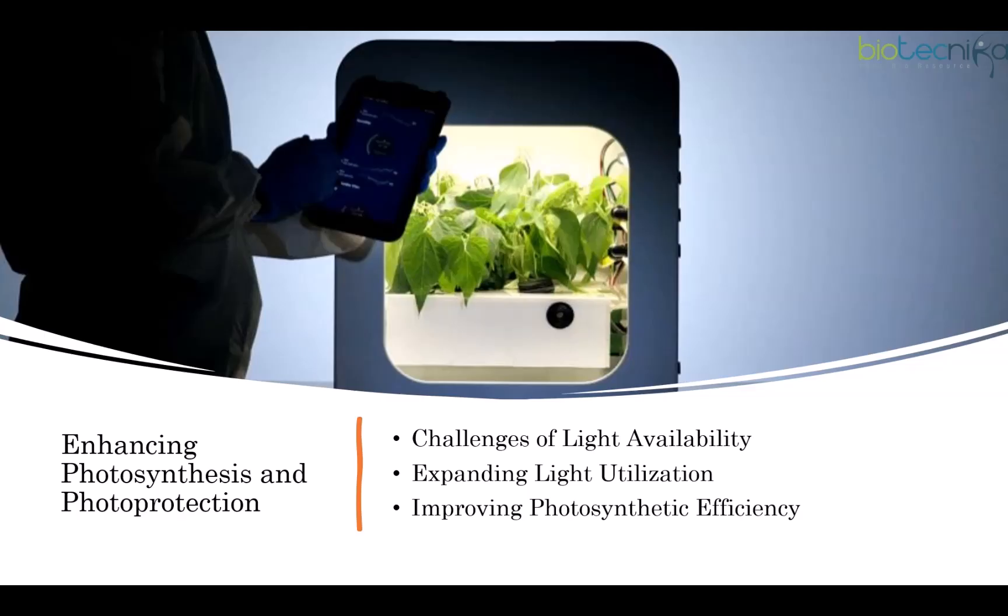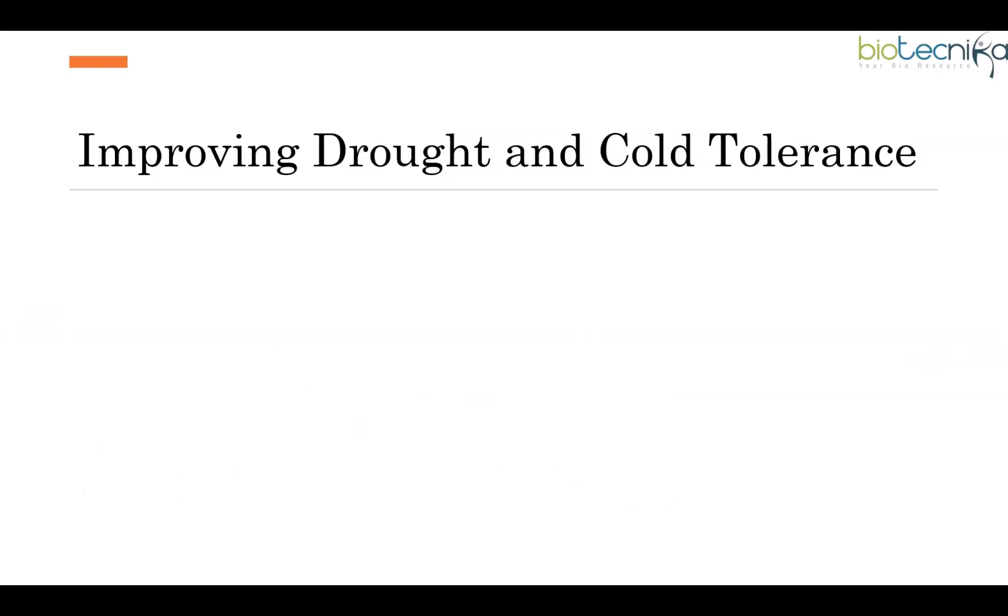Enhanced photoprotection can prevent damage from excess light. Boosting RuBisCO efficiency and carbon dioxide concentrating mechanisms could increase carbon fixation. Engineering synthetic carbon dioxide-fixing pathways could overcome natural limitations and maximize growth. Mars's high carbon dioxide to oxygen ratio may also naturally enhance carbon fixation.